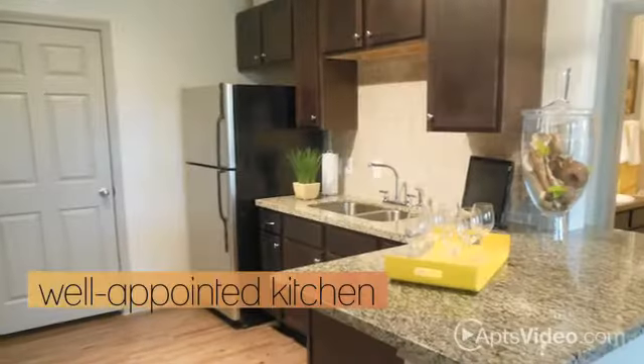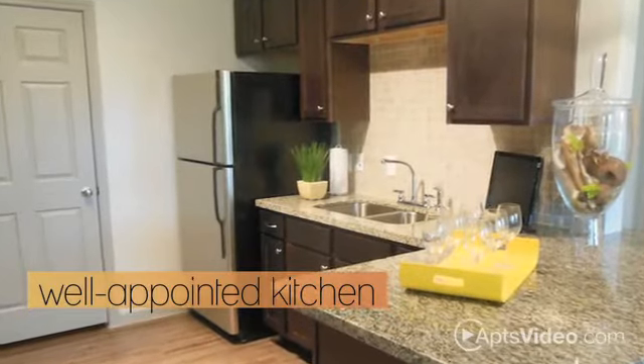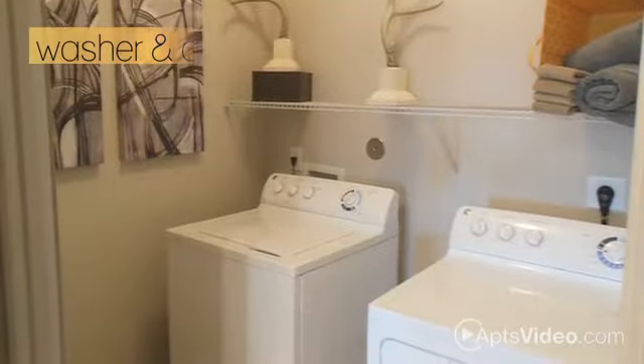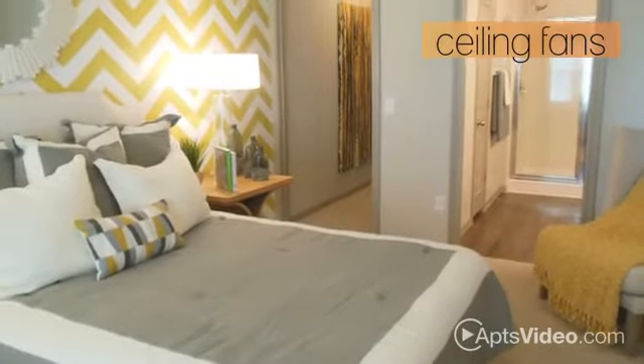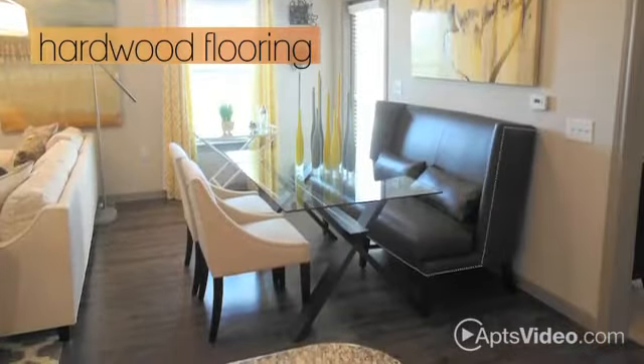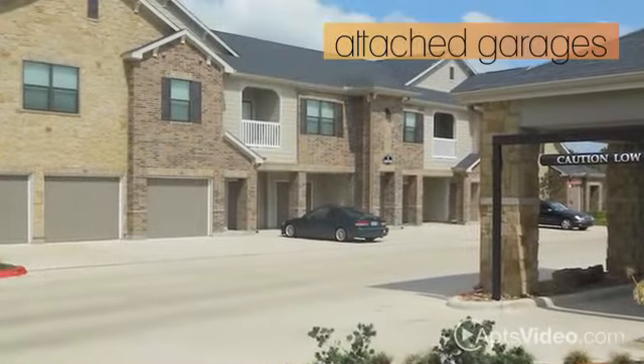Your well-appointed kitchen features black appliances and granite counters, and you'll also have washer and dryer connections, walk-in closets, and ceiling fans. The first floor features hardwood flooring, and select units come with attached garages.